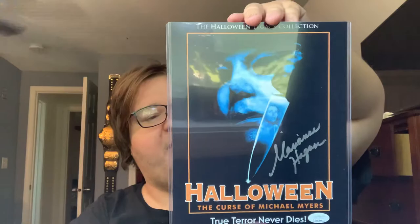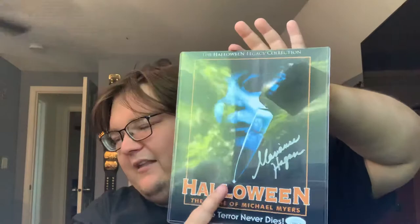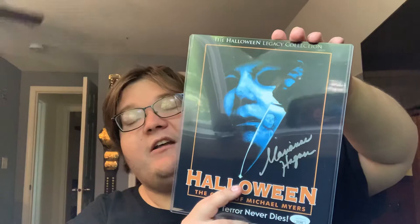This is Marianne Hagen. This is the Strode from Halloween 6. This is really cool — the poster art. Halloween 6, I really enjoy it. A lot of people don't. I really like the whole Thorn cult thing and the reason for Michael wanting to kill his family. I think it's a great film, so I'm very happy to have Marianne Hagen.